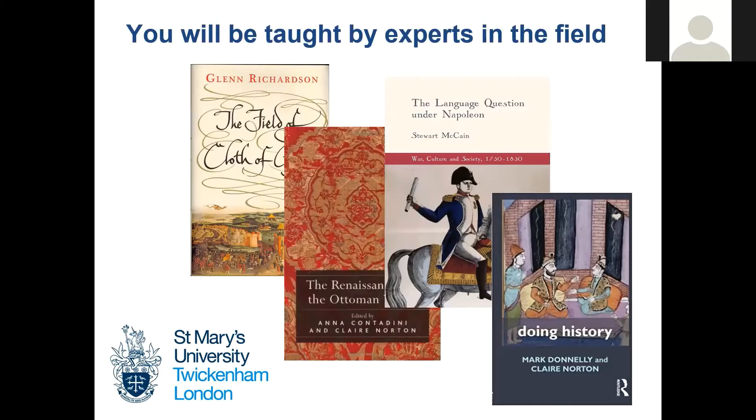We are all subject experts and we have tried to make sure this is reflected in what we teach. For example, one of our colleagues, Glenn Richardson, is an expert on the Tudor period and has written a book about the Field of the Cloth of Gold — the big meeting between Henry VIII and the King of France. We have another colleague, Claire Norton, who has written a lot about the Ottomans. And Mark is an expert in public history and understanding the role of history in contemporary society, which really informs the work he does on the degree.